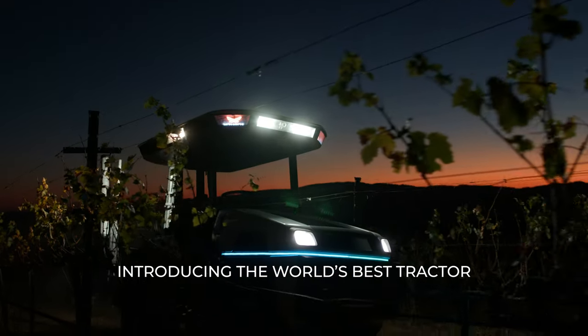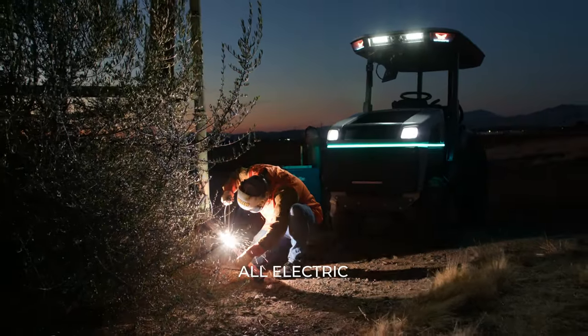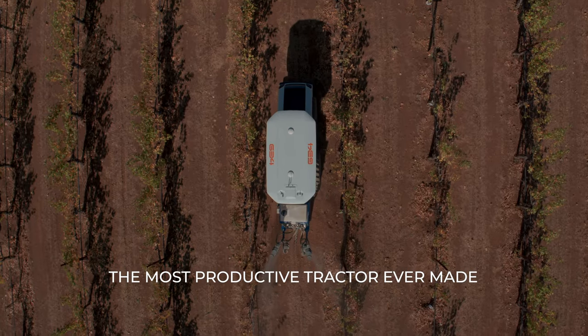The Monarch tractor is the world's best tractor and it's the best tractor because it's electric, because it has automation capabilities, because of the incredible amount of data it can pull, and because it fundamentally changes farmers' economics, allowing them to be more profitable.